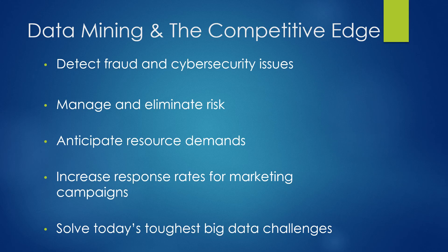We want to be able to anticipate our resource demands — how many employees we're going to need at different times of the year, how much inventory to stock in the store versus in a warehouse. We want to increase response rates for marketing campaigns and solve some of today's toughest big data challenges.